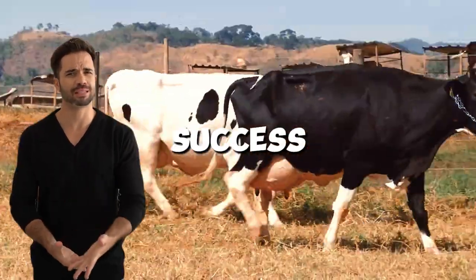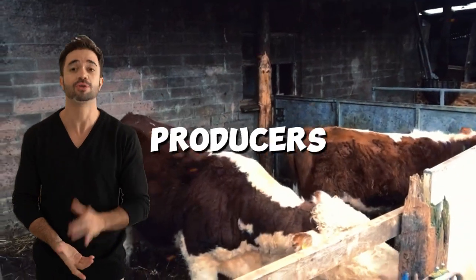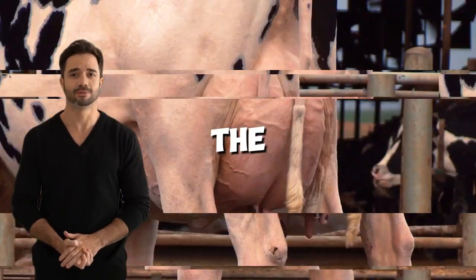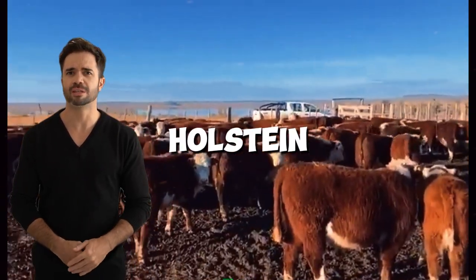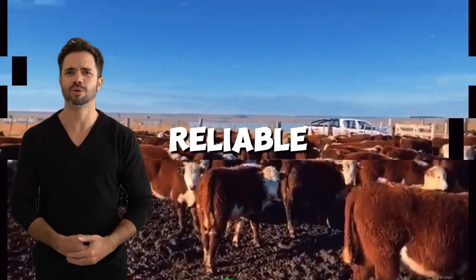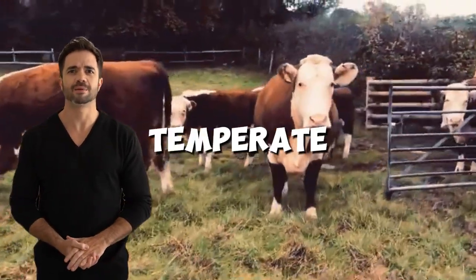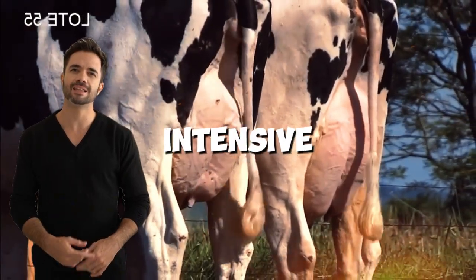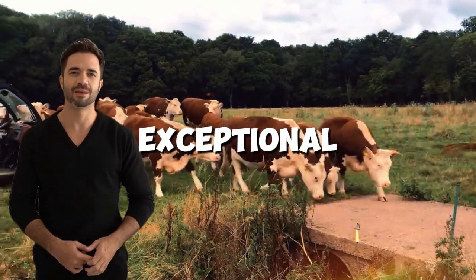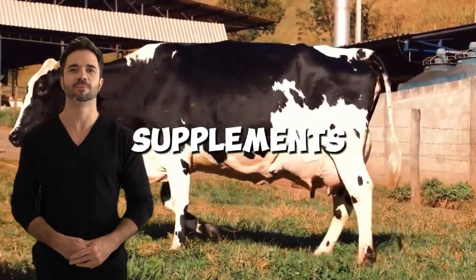Nine: practical success stories. In various regions around the world, producers are already taking advantage of the benefits of this cross. In dual-purpose systems, Holstein-Hereford hybrids have proven to be a reliable and profitable option. For example, in temperate climates, these animals achieve excellent growth rates on pasture-based diets. In intensive production areas, they show exceptional performance when provided with a balanced diet and strategic supplements.